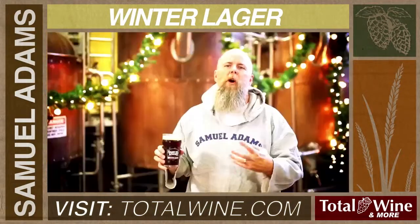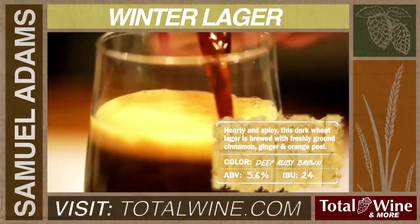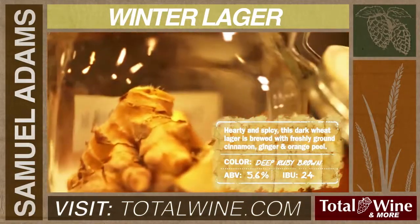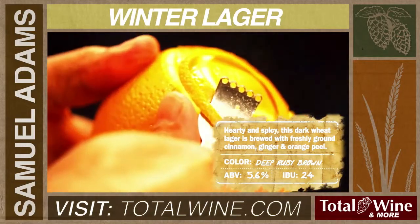It's a wheat bark so there's good malt character to it. You get a little bit of warming note — not alcohol warming, but you get some warm spice notes from both the cinnamon and the ginger, and then the orange peel really rounds it out. Gives it a nice citrus finish as well.